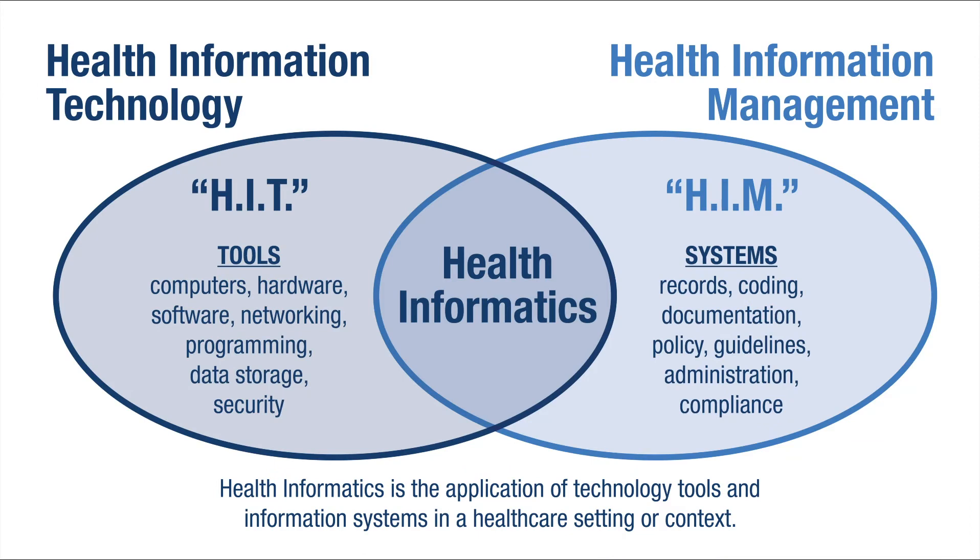Health information technology is really the architectural tools used by health information management professionals, focusing on computers, hardware, software, networking, et cetera. We're in the age of the electronic health record. Five years ago there was a major push on adoption, and that is why our program currently is referred to as HIT. But truly, we are an HIM program.